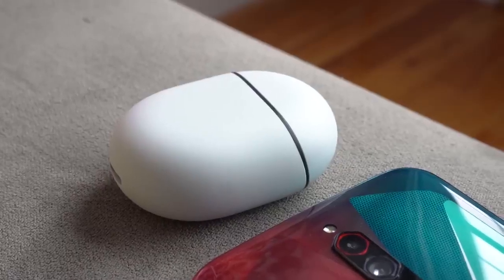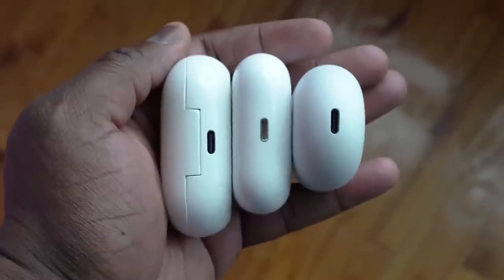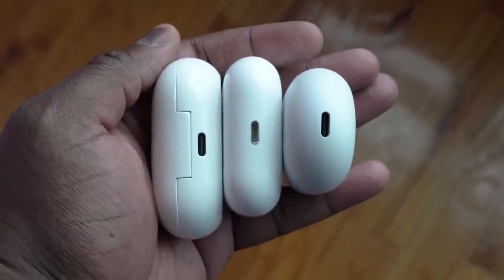The case also has wireless charging, which is equal to what the Galaxy Buds have as well as the AirPods Pro — so it's standard across the board. USB Type-C charging is the same thing with the Galaxy Buds, and of course Lightning for the AirPods Pro. So in terms of the case, that's where it fits.